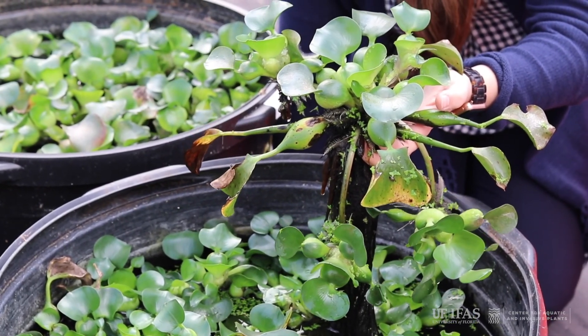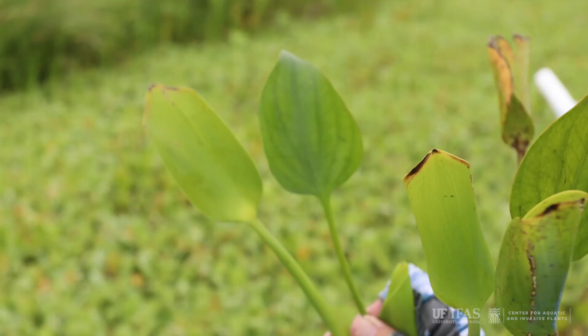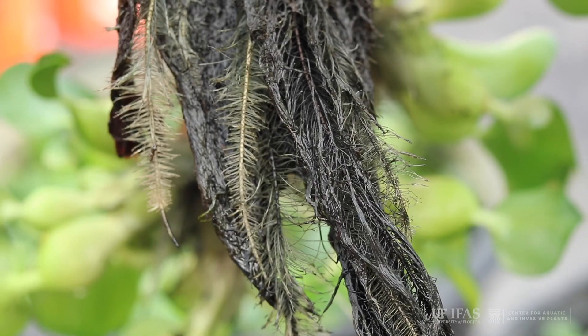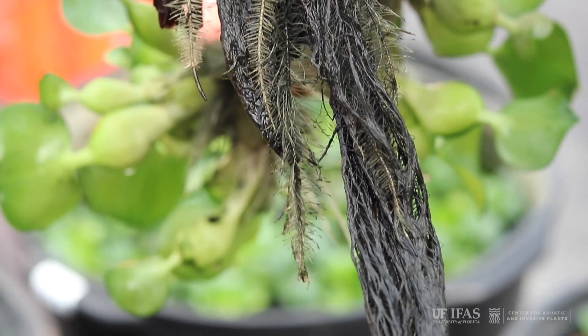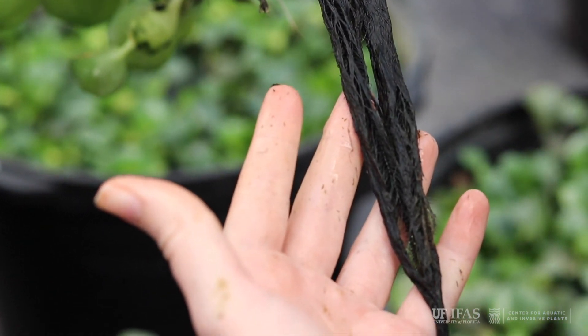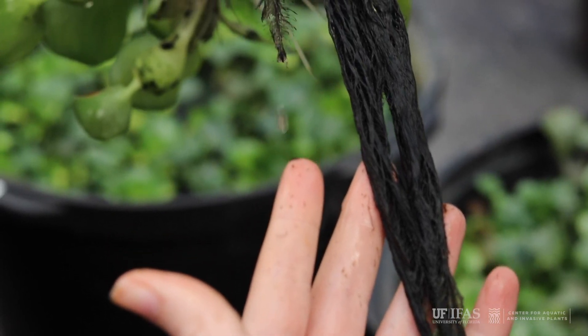In field situations, water hyacinth can be confused with floating frog's bit, Lomnobium spongia. The best way to tell the difference between the two is to look at the roots. Water hyacinth has dark roots, while frog's bit has whitish roots.